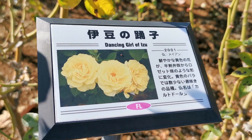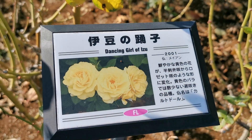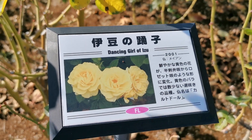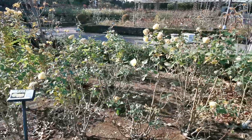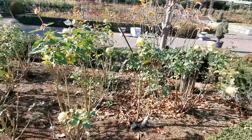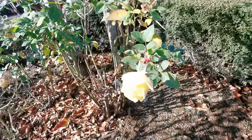Next we have a Japanese rose, the Dancing Girl of Izu, Izu no Doriko, from 2001. And it blooms quite a lot right now. So let's do a close-up.